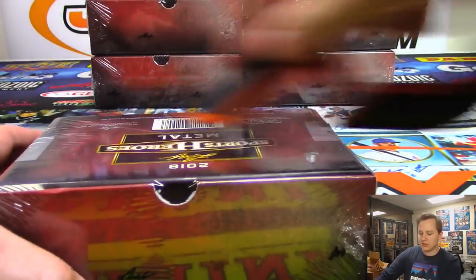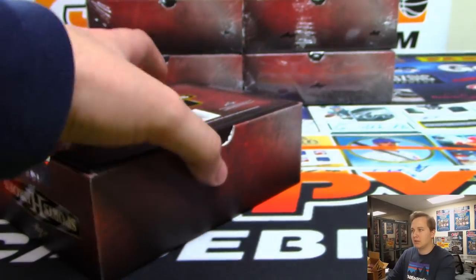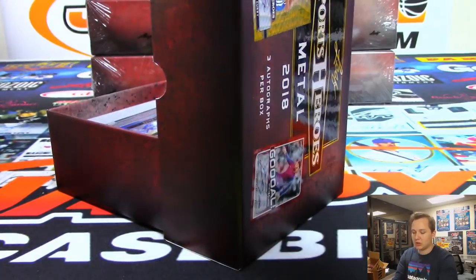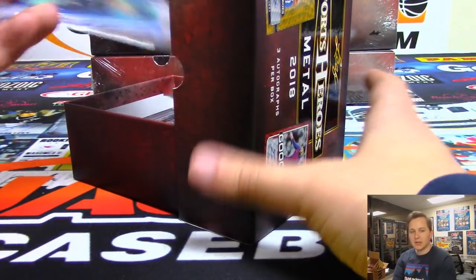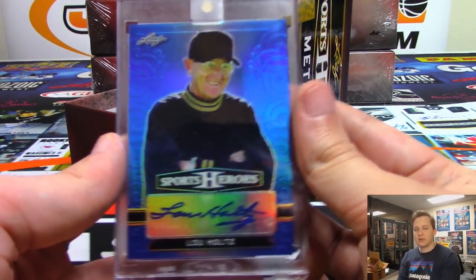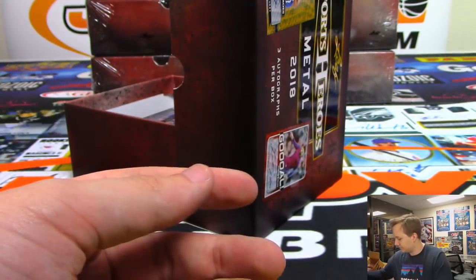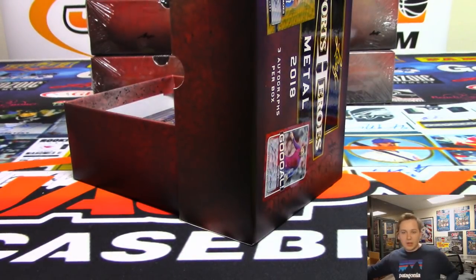Still a lot more to go. Next one — not even halfway through the jumbo. I actually saw this next guy in an airport in Chicago — I think he was heading to the national to sign stuff. It is going out to J-Mac — it is a Lou Holtz, Lou Holtz for Justin, number 3 out of 10. Nice Lou.